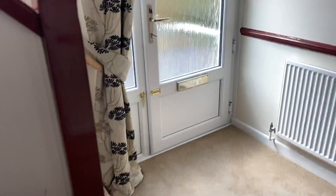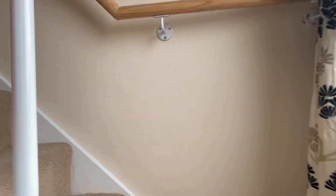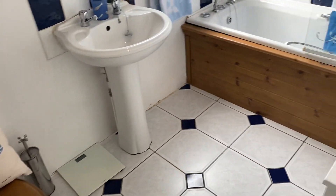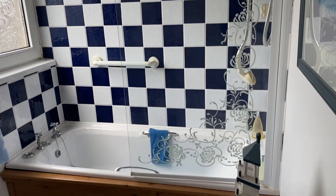So I'll take you up now and show you the first floor accommodation. We have a gas combination boiler in this cupboard here. We have the bathroom here, which is in good order, and we have the benefit of a shower over the bath.